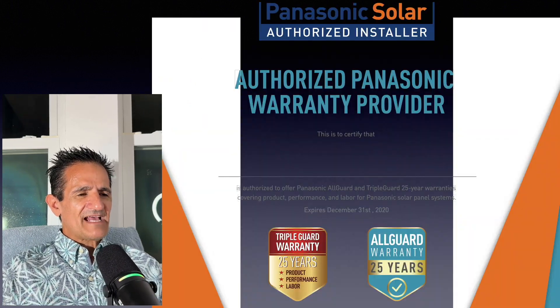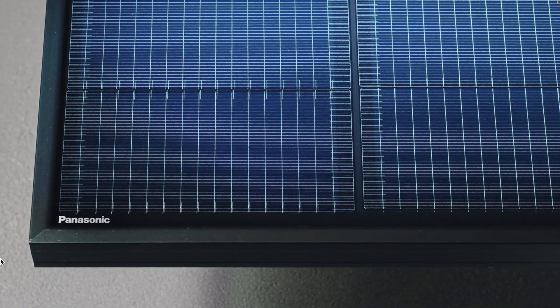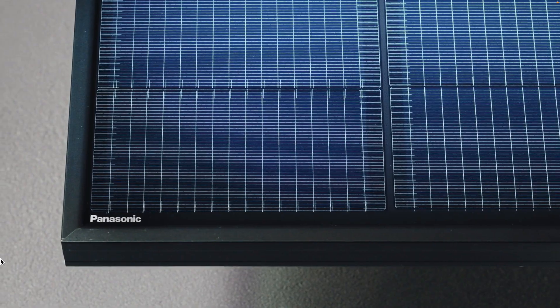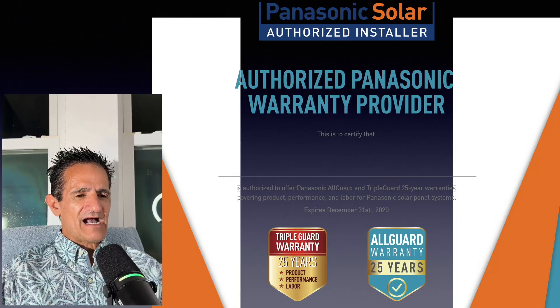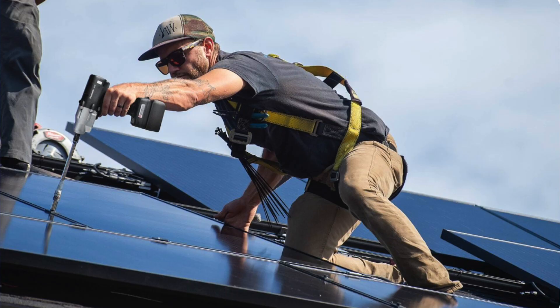Panasonic also had a very robust warranty — 25 years on the product covering the frame, glass, junction box, and that sort of thing. The performance warranty on power output was 25 years with a 92% power guarantee by the 25th year, versus competitors' 80%. And they had a 25-year labor warranty, which is very unique — most other solar companies didn't have this.